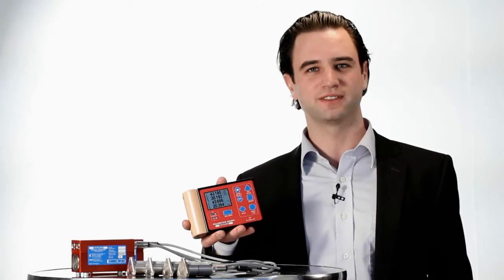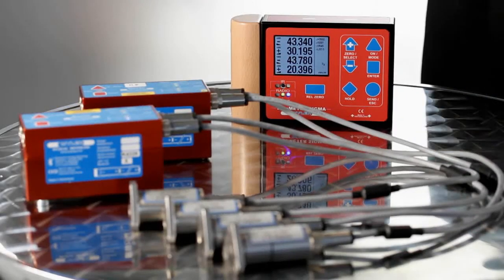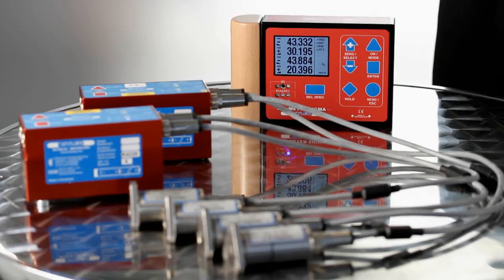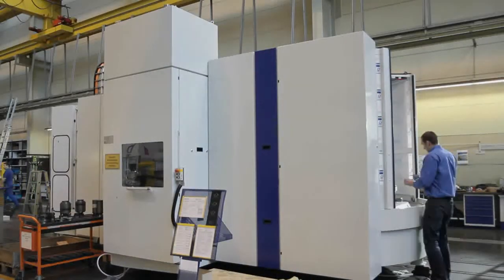The display unit Blue Meter Sigma is also used in combination with Xerotronic sensors, individually adjusted to your needs. Precision is the goal.